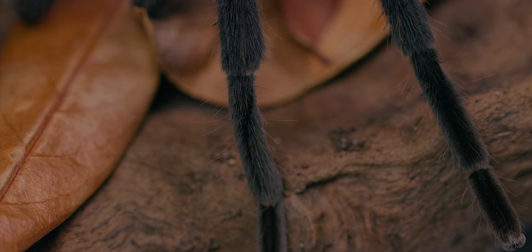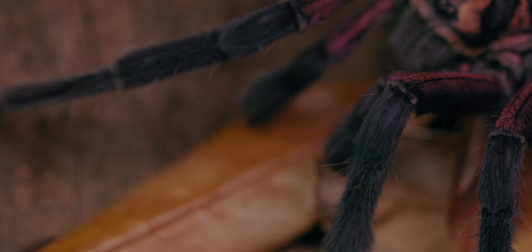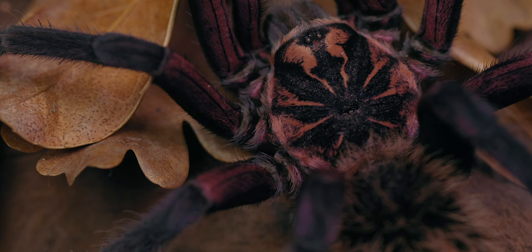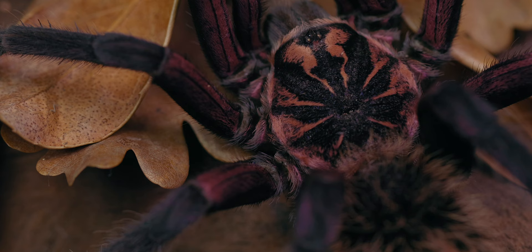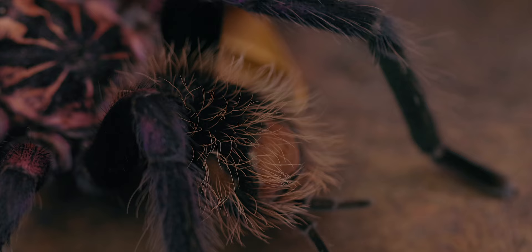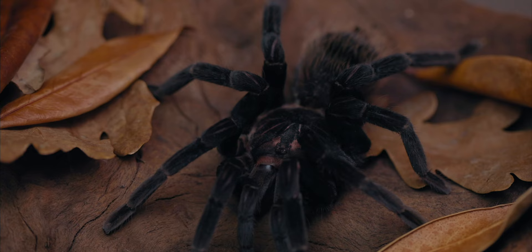In this adult male of Xenestis immanis, you can clearly see spikes present on its legs. Members of the genus Xenestis also possess tibia apophyses, which help the male during mating by allowing him to hook the chelicerae of his female counterpart during the mating ritual. Notably, while other South American giant tarantulas like Pamphobeteus have colorful mature males, Xenestis males retain most of their coloration into adulthood, similar to females.